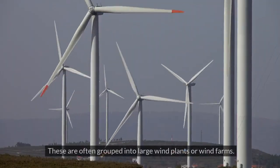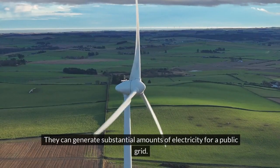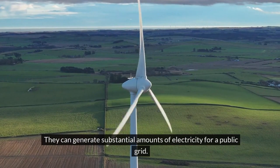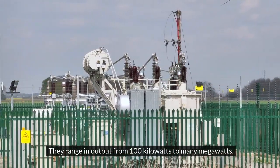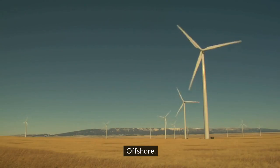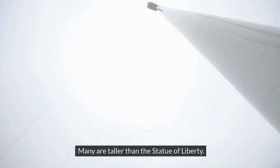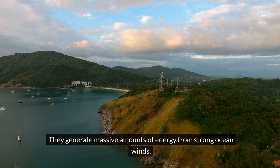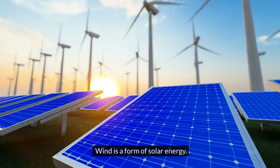Land-based turbines are often grouped into large wind plants or wind farms; they can generate substantial amounts of electricity for a public grid, ranging in output from 100 kilowatts to many megawatts. Offshore turbines tend to be towering structures — many are taller than the Statue of Liberty — and they generate massive amounts of energy from strong ocean winds.